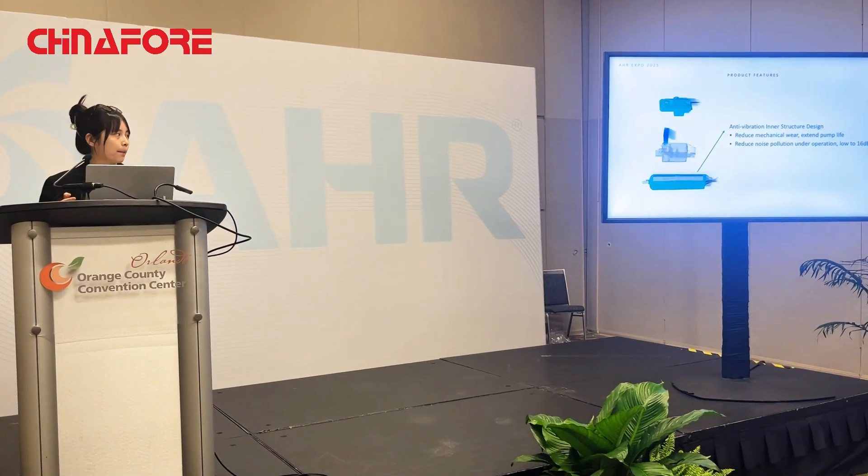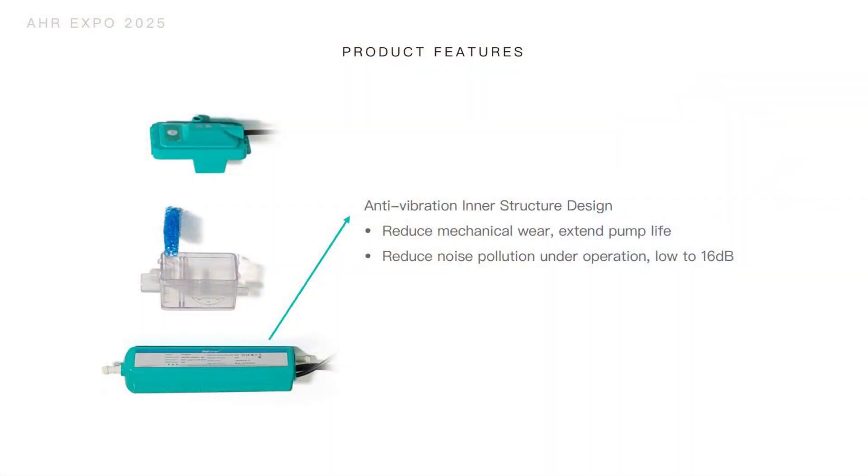The anti-vibration structural design of the pump helps reduce mechanical wear and extends the pump life to three times that of regular pumps. It also reduces noise pollution during operation to as low as 16 decibels.